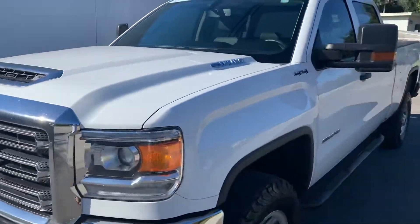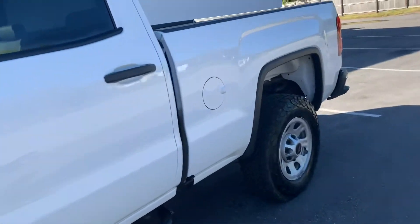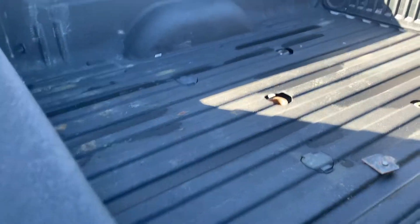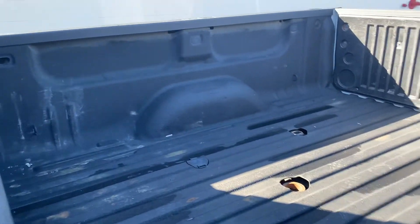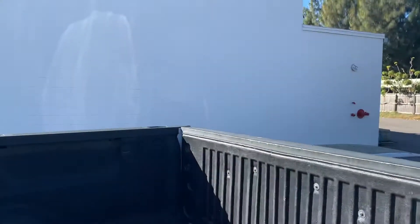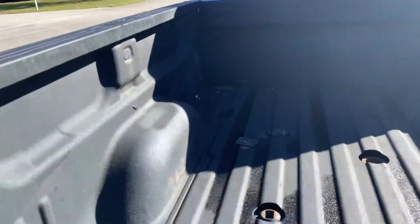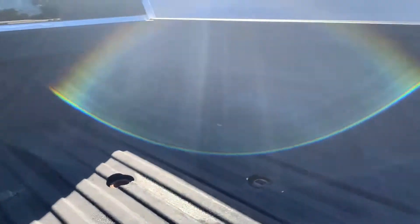2018 is a nice new body style. Let me show you the spray-in bed liner — no dents or anything in the bed. Very good condition bed, very good shape.